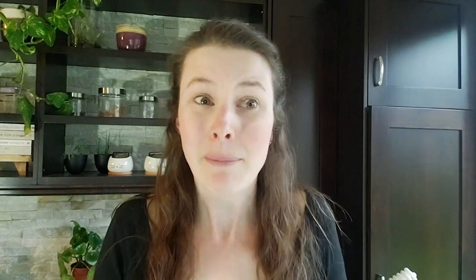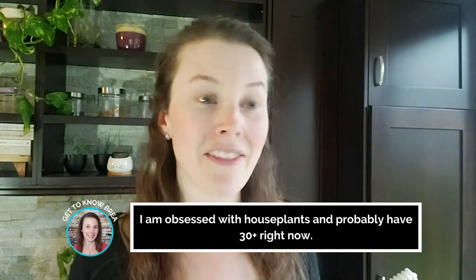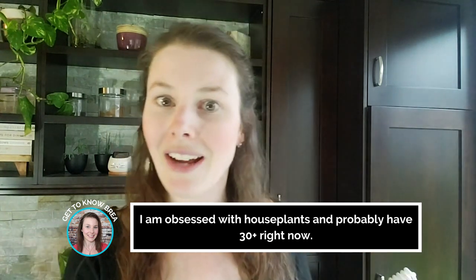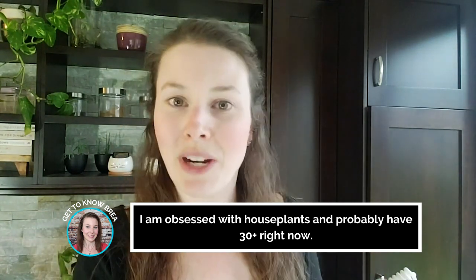So what is an actuarial mentor? Basically, this is someone that has been in your shoes. They know what you're going through. They have done what you want to do, so that's why they are able to provide so much insight and support — because they've already done it. They've made the mistakes and they have 20/20 vision because looking back they realize where they made mistakes.